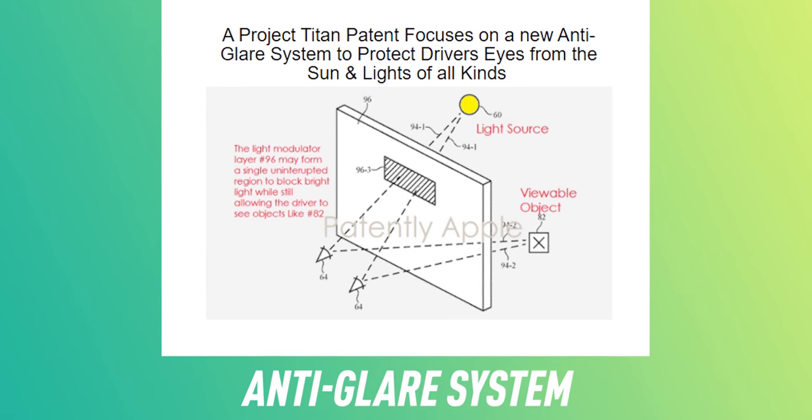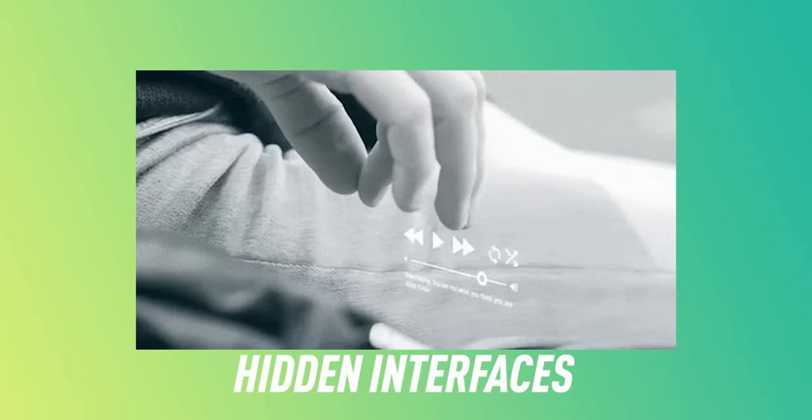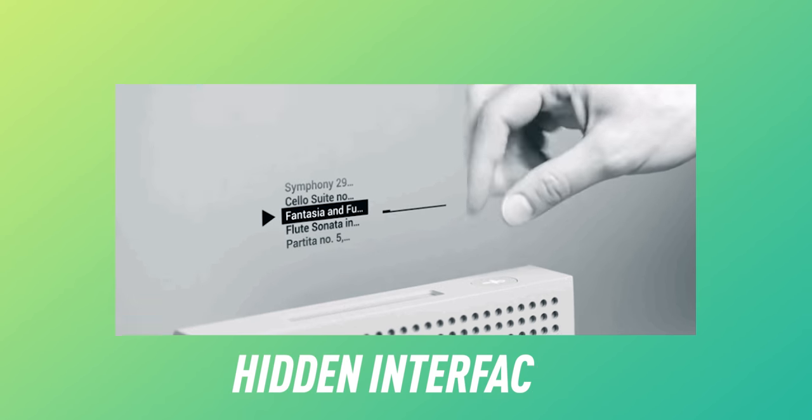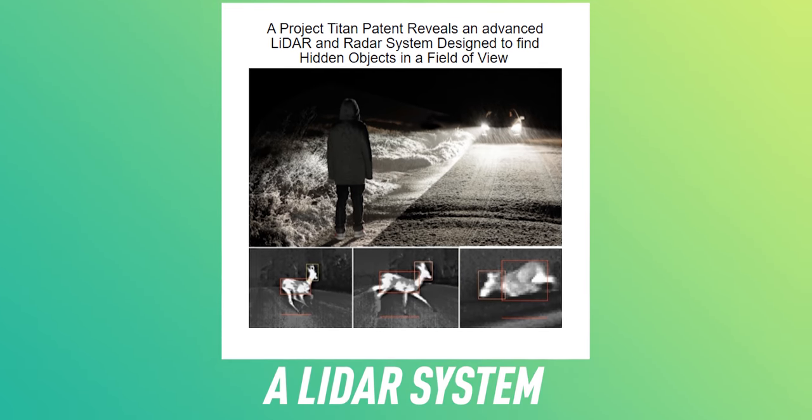An anti-glare system that protects eyes from strong headlights or sunlight, hidden interfaces that you can activate with gestures or use to control car features like playing music and controlling the temperature, and of course a LiDAR system that can detect moving objects in the dark.